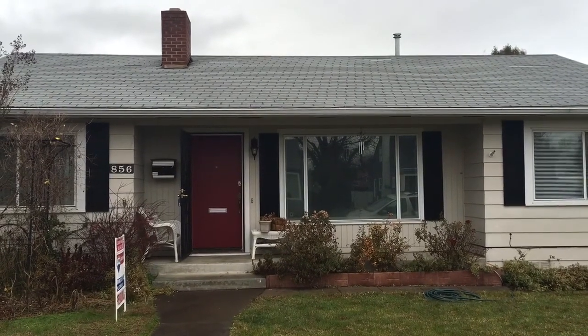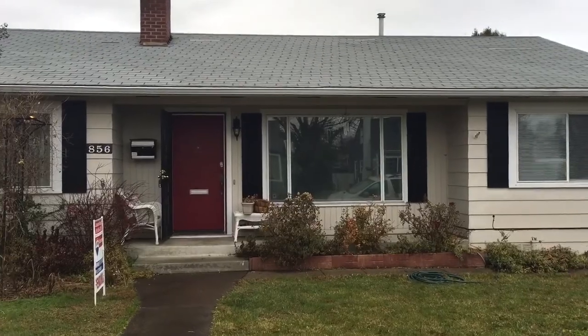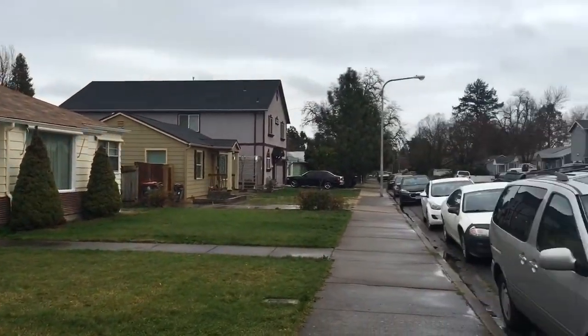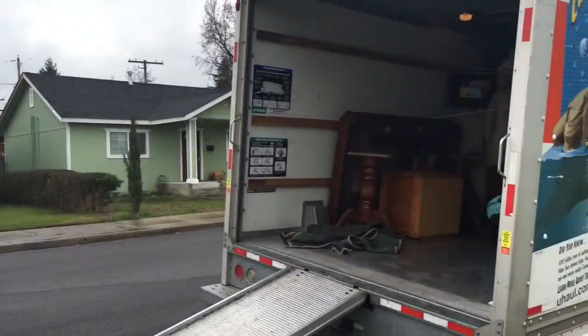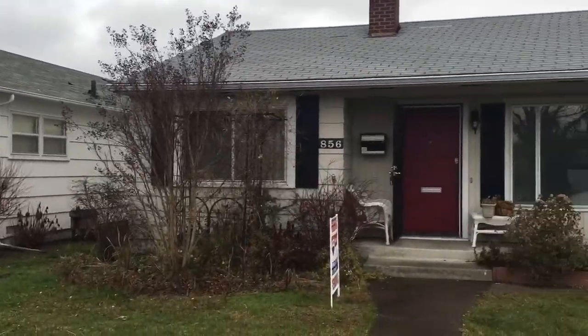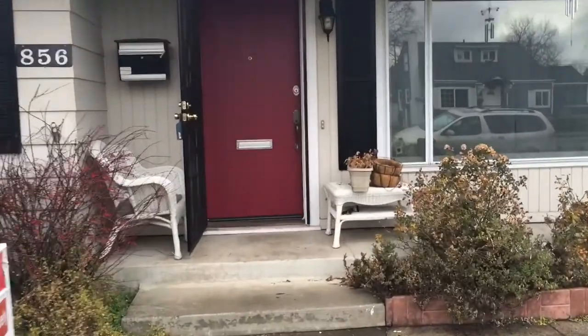Here we are at 856 West 14th Street. Sherry and Dan, your new home. Quiet day in your neighborhood. Tenants are moving out. Got this little porch area.